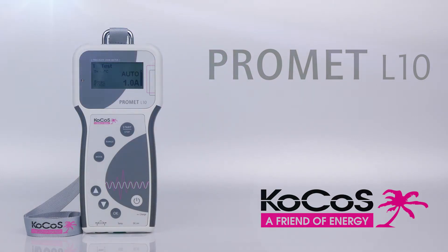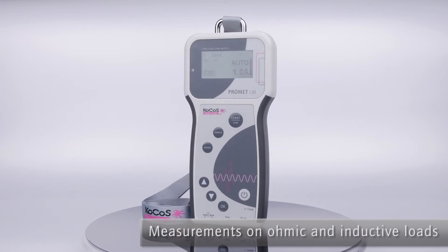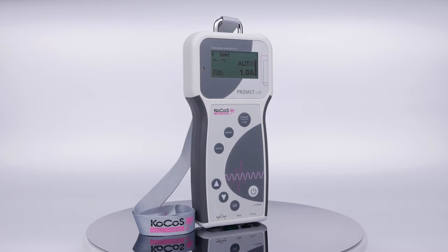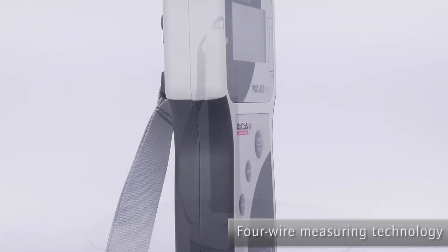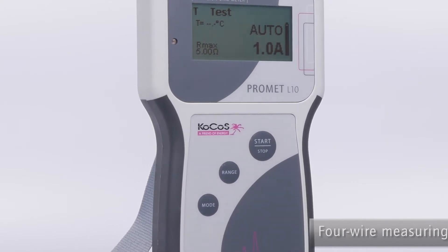Welcome to the product presentation of PROMET L10. PROMET L10 is a compact, battery-operated micro-ohm meter for ohmic and inductive loads. The use of 4-wire measuring technology and high test currents of up to 10 amps enable PROMET L10 to meet the most stringent accuracy requirements when determining resistances in the micro-ohm to kilo-ohm range.